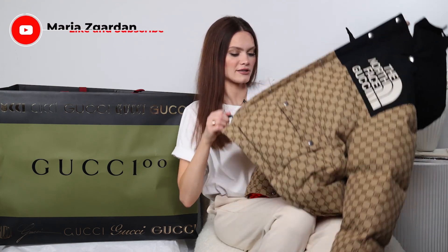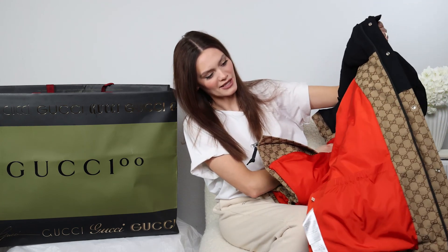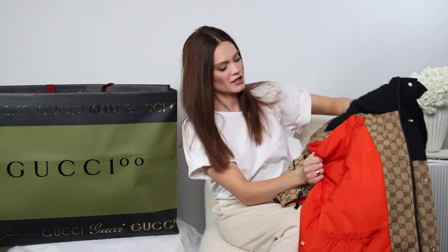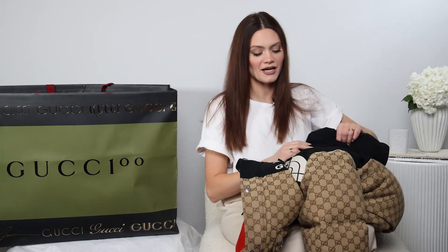It features two large pockets on each side, which I love — the size of them fits all your belongings, even winter snowboard gloves. If you need extra room, there's another pocket on the left-hand side on the inside of the jacket. Look at this beautiful color on the inside — it's like a red to orange, a vermilion tone of red, in cotton. And there's another logo that says 'The North Face Gucci, Made in Italy.' So cool, love it.